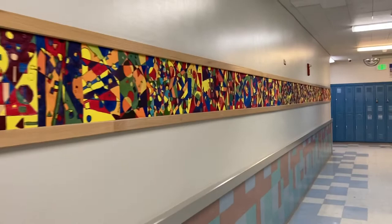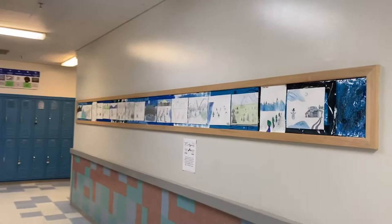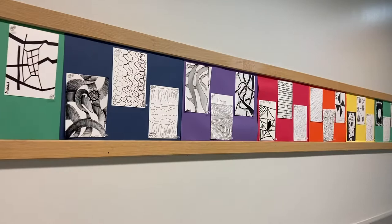Here are some sixth grade shape assignments that were created using primary and secondary colors, along with winter perspective scenes by sixth graders. Eighth graders showed form and value with oil pastels, while sixth graders demonstrated the emotion of line.